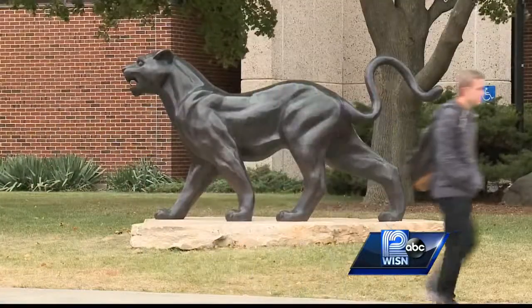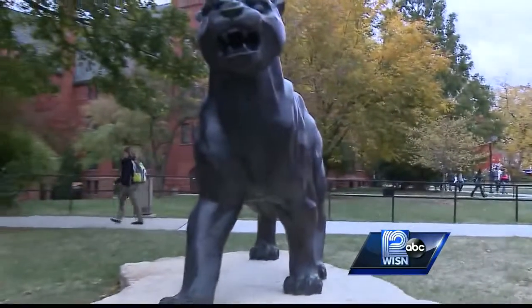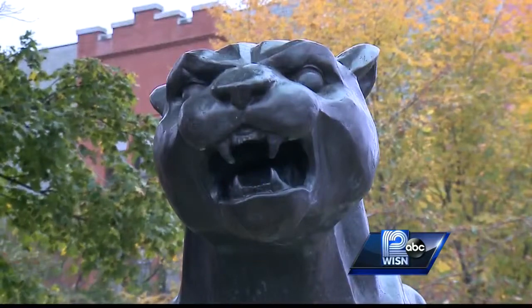Kwioff's feline is ferocious — at 12 feet long and 6 feet tall, this 1,200-pound panther definitely has some bite. When you look up panther, it really is a great mascot, because it's a very unique animal — it's a fierce hunter.